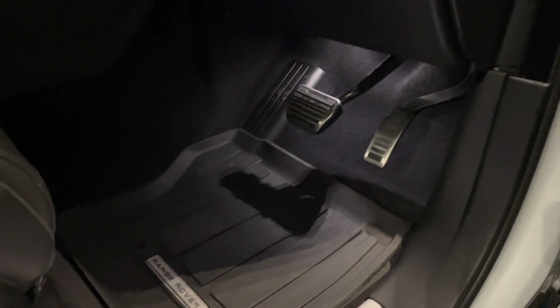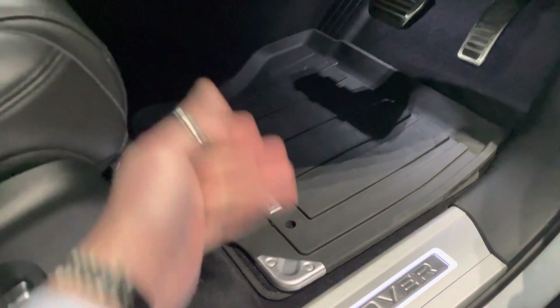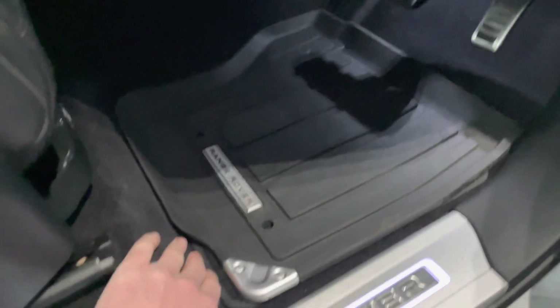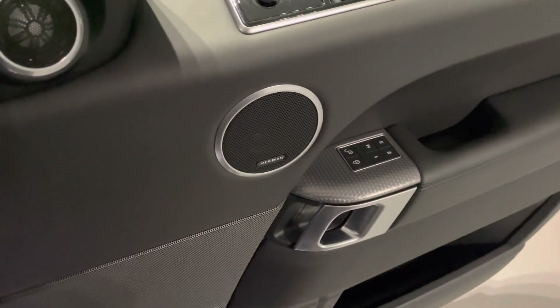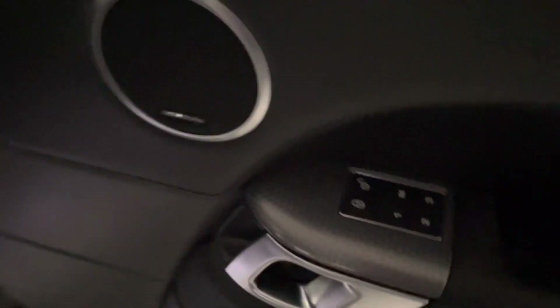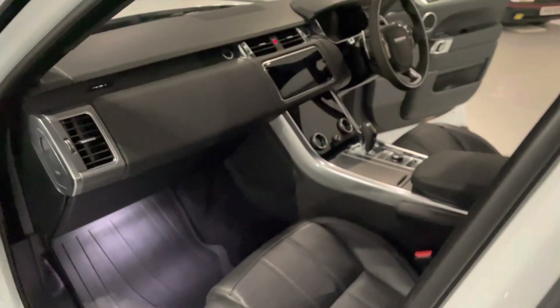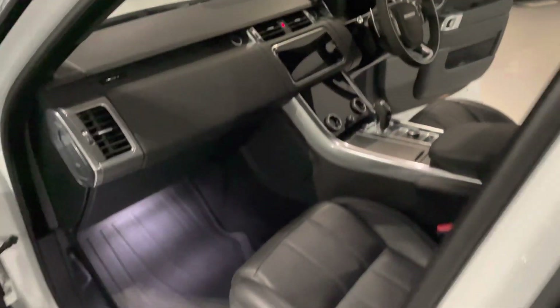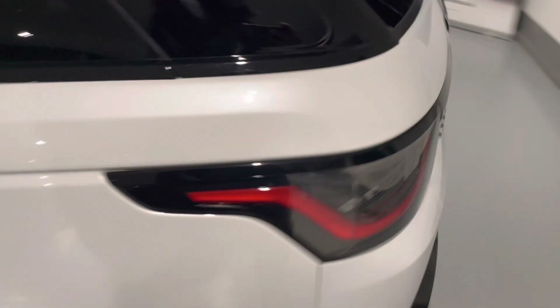Rubber or carpet mats — you decide. Rubber mats for these cars are around £200. Brilliant speakers and your electric memory buttons are on there as well. It's definitely got all the key ingredients for the perfect car. Another view of the inside, and we'll get in and start it up.